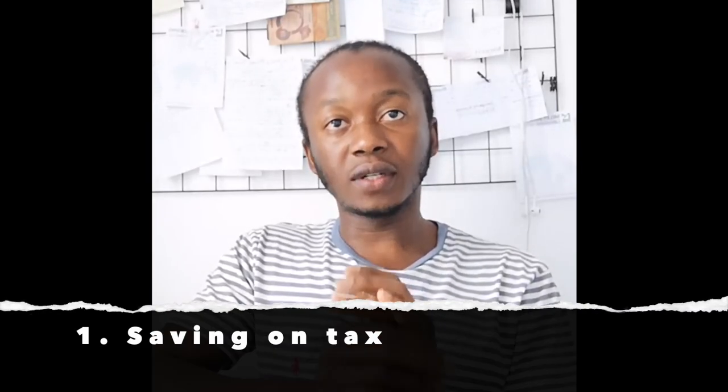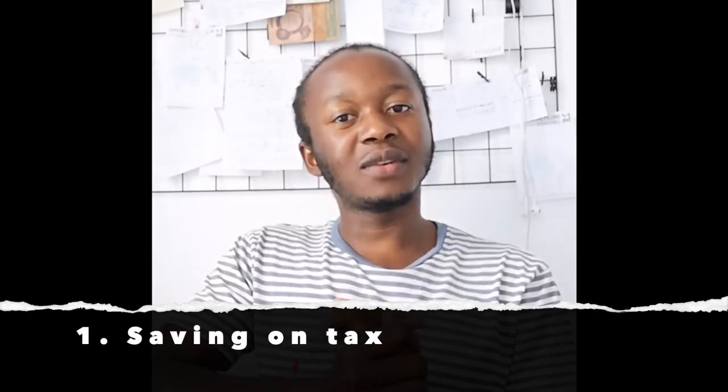The very first one is saving on tax as a student. That might sound really crazy — how can you save on tax? As a student, when you work in Germany, you have a certain number of days you can work in a year and a certain number of hours you are allowed to work per week, which also translates to a certain amount you earn per month. If you earn the minimum amount you're supposed to as a student, you don't get taxed. If you earn more than that, you get taxed on whatever amount you earn. But that's not the focus. The focus is: let's imagine you're not even working — how can you save money from the little that you have?